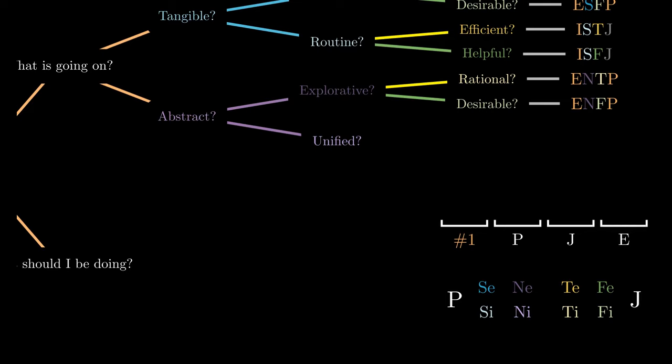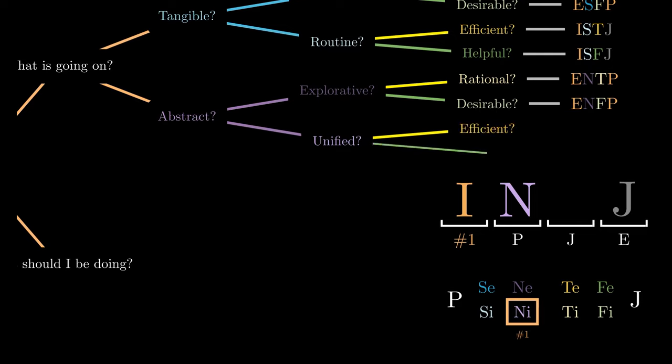If instead we prefer viewing the world from a unifying framework, we are engaging introverted intuition. Do we assess these frameworks via how efficient they are, or by how helpful they are to the people around us? In the former, we are using extroverted thinking, leading to the code INTJ, and in the latter, we are using extroverted feeling, leading to the code INFJ.